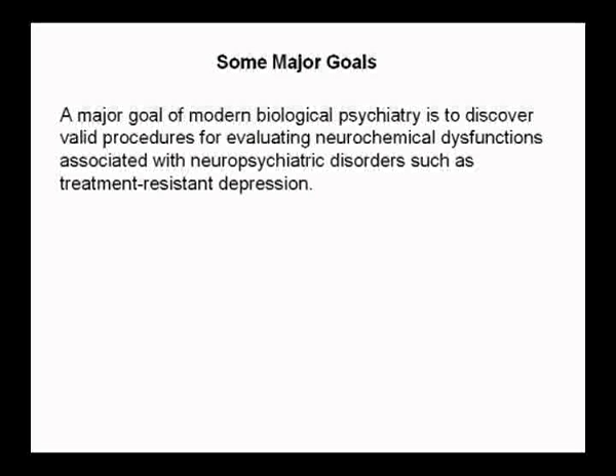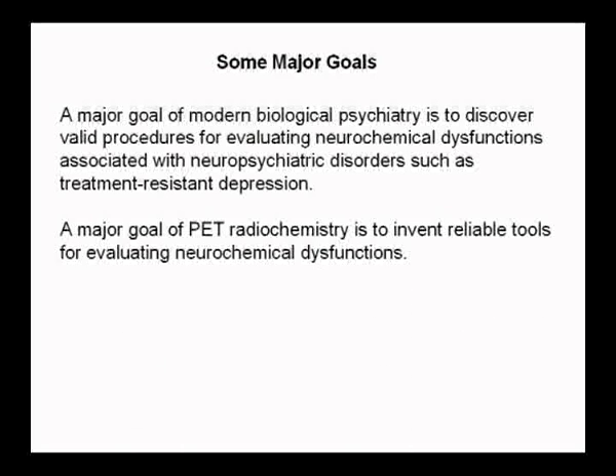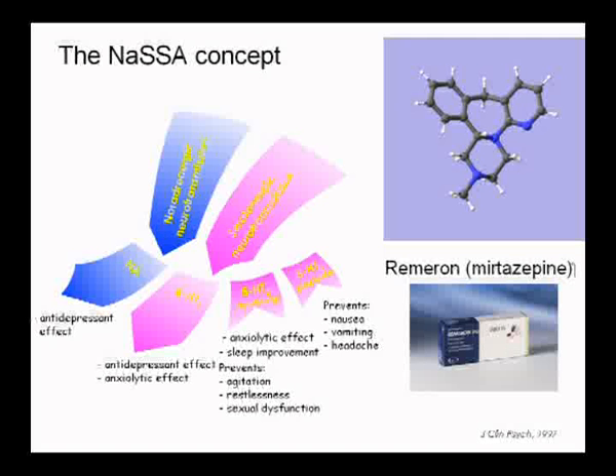The major goal of biological psychiatry is to discover valid procedures for evaluating neurochemical dysfunctions associated with various neuropsychiatric disorders — to invent reliable tools for evaluating these dysfunctions. This compound on the market is called mirtazapine, made by Organon in the 1980s. It's used as an antidepressant and has a very rapid sedative action that many of our patients appreciate because they can't sleep. We had a visiting chemist from Budapest, and she labeled this compound with carbon-11. It's a multi-receptor compound and was in our pipeline.